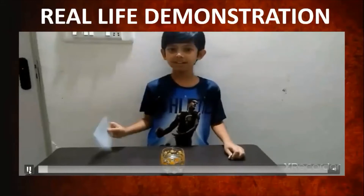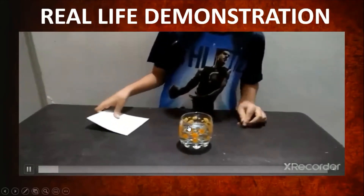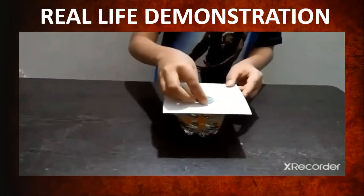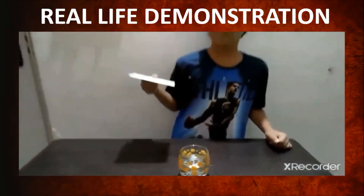So now it's time for a real life demonstration. We are going to need a card, a coin, and a glass of water. I'm going to place the card on the glass and place the coin on the card. Just observe — did you see what happened? I pulled away the card and the coin fell in.